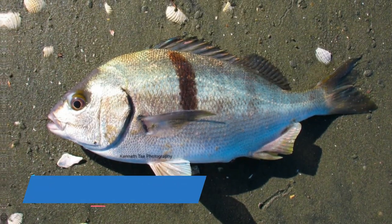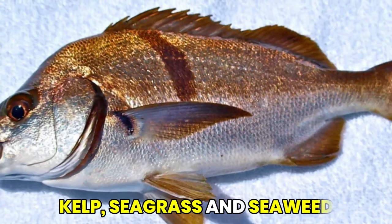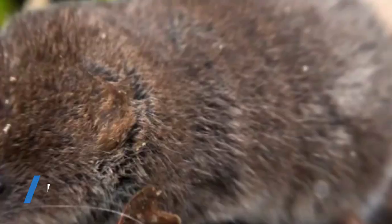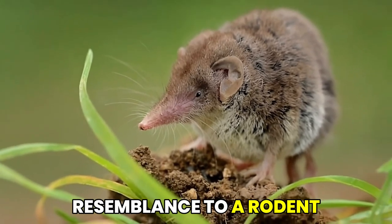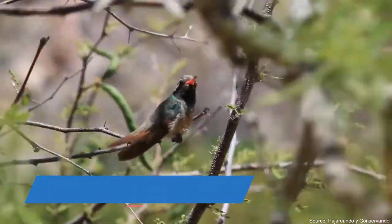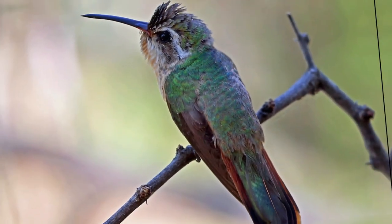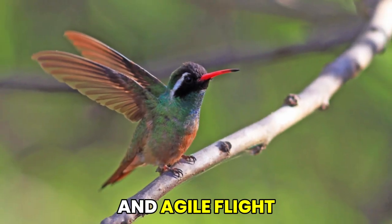At number 3, we have the Xantic sargo, an intriguing fish and an omnivore in all ramifications — it feeds on kelp, seagrass, and seaweed. On number 2, we have the Xanthips shrew, a mole that bears semblance to a rodent. And finally, let's meet Xantus's hummingbird, which tops our today's list. This small hummingbird species is found in Baja California and is known for its iridescent plumage and agile flight.